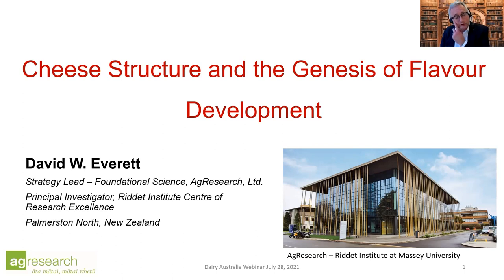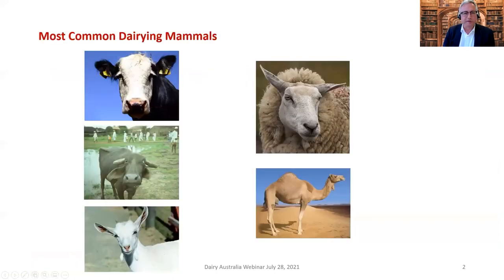I'm a cheese structural scientist — a physical chemist by training — and I'm going to talk about what cheese structure is and how it can be manipulated to create flavor in cheese products.